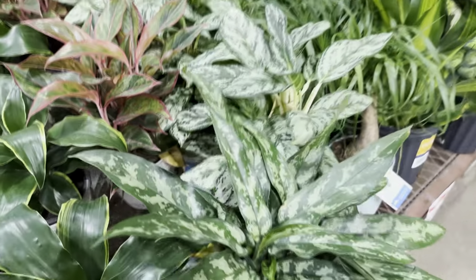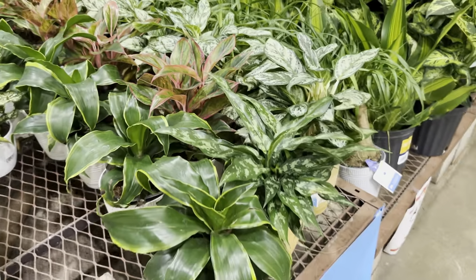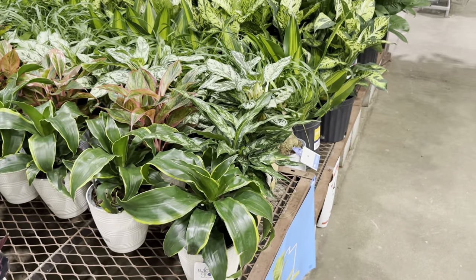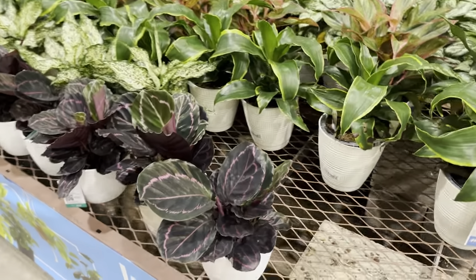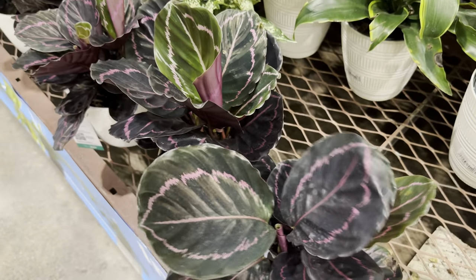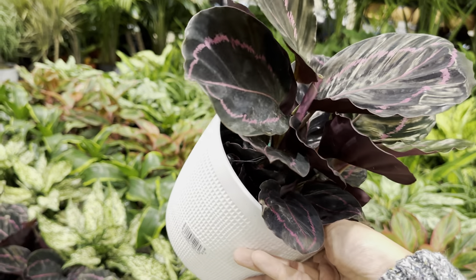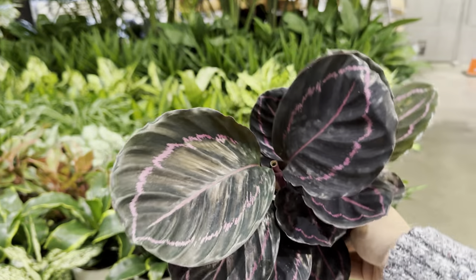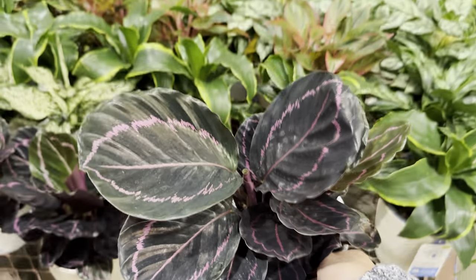This one is an Aglaonema Maria — really nice. I'm going to put the Maria next to that Mystic Silver Aglaonema. And then we have some more Dracaena right over here — I think those are Dracaena Hurricanes. And then we have a Calathea Dottie for $19.98 by Costa Farms Trending Tropicals — beautiful Calathea. If I'm going to add a Calathea, this would be the next one. I have a Calathea Orbifolia and a Calathea Makoyana.